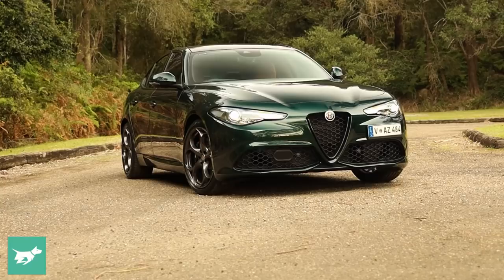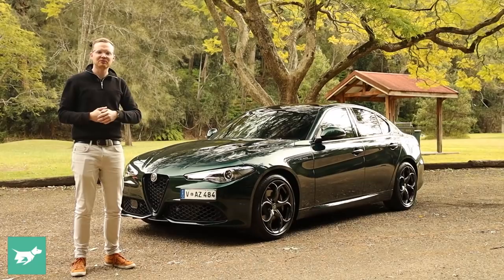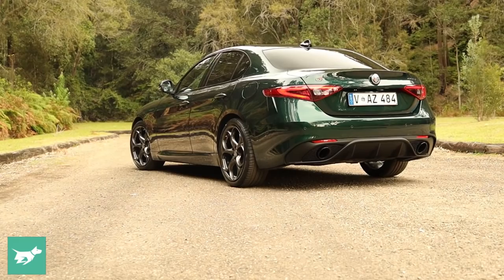Doesn't it just look gorgeous in this Viconti green over a tan interior? This Veloce is fully optioned, so we've got things like the five-hole wheels in dark grey, optional black calipers which give it a really nice aesthetic when viewed from side on, and inside we have that gorgeous tan interior and a bunch of other premium options that make this car feel really quite complete for the price.